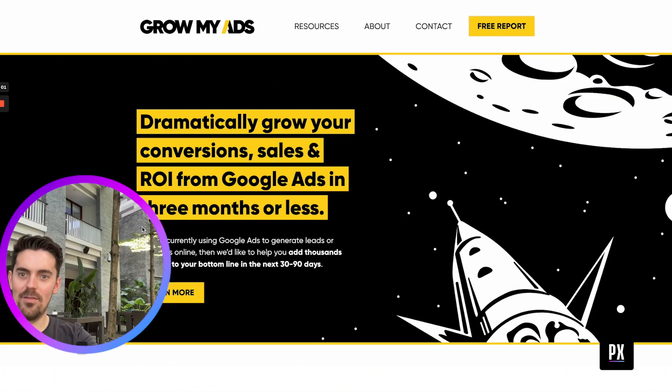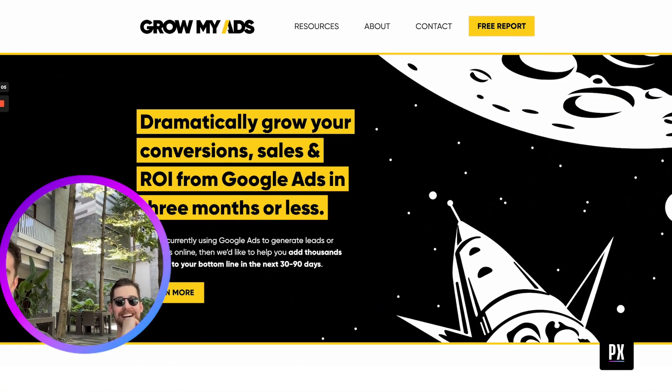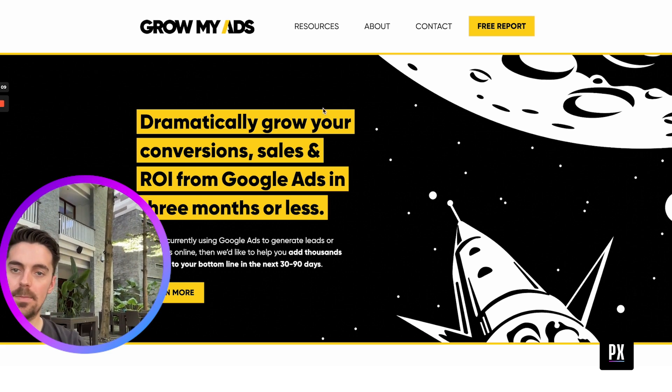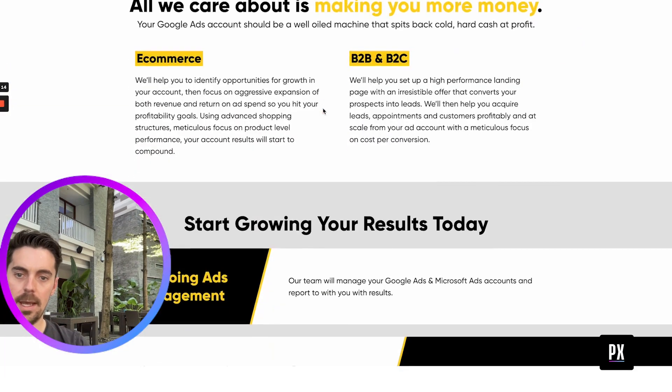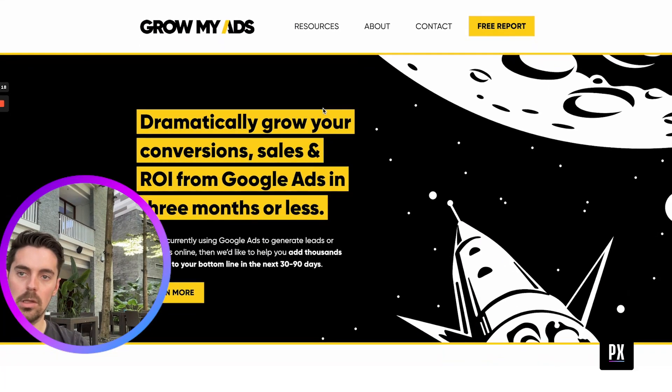We're doing a live conversion audit. We've got Luke here from Grow My Ads. He runs a Google Ads agency, and what we're going to be doing is a teardown of how he's going to drive more leads — and specifically, ideally, bookings and meetings.